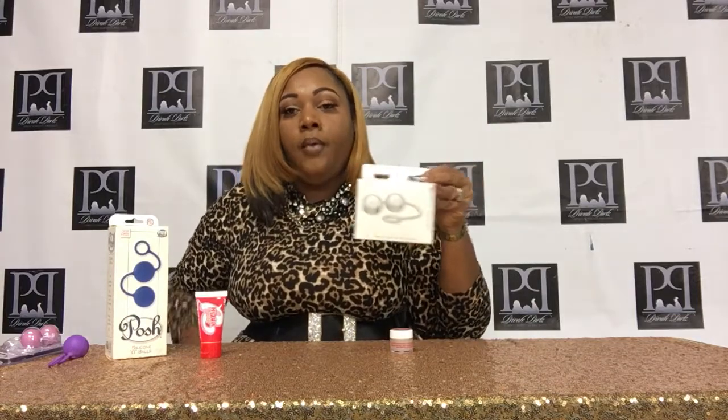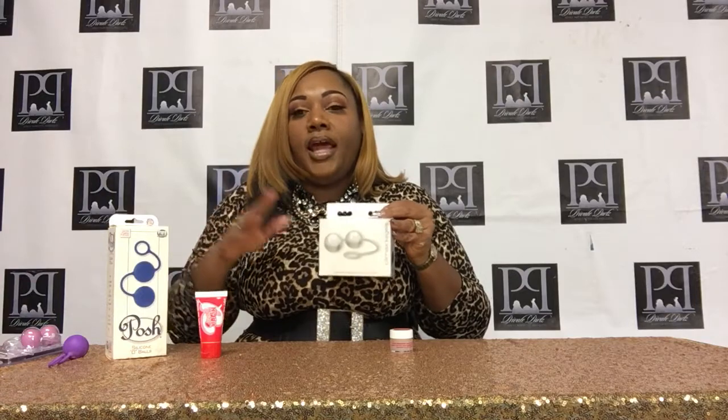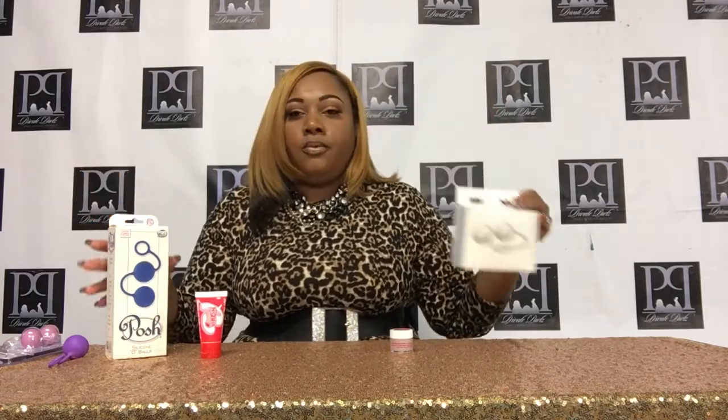Then we have the glass balls with silicone — these are my personal favorite. They are really heavy, just like the three balls. They're glass and silicone, which means you don't have to worry about anything getting into the pores of the toy because silicone products don't have pores. And since it's glass, you can actually put the balls in the freezer, let them cool, insert them, and you've got a whole other sensation that you're experiencing. So these are the glass balls.